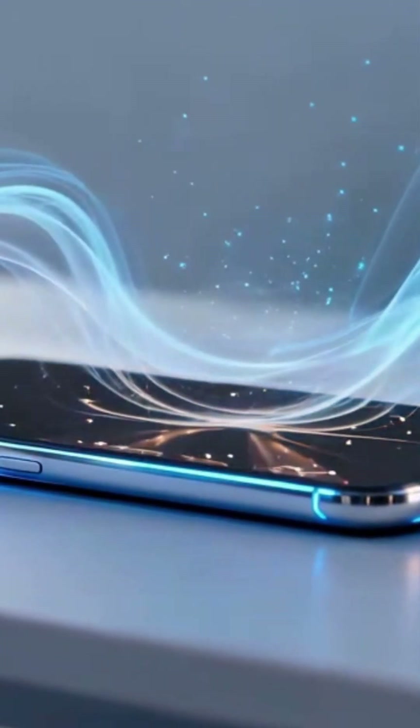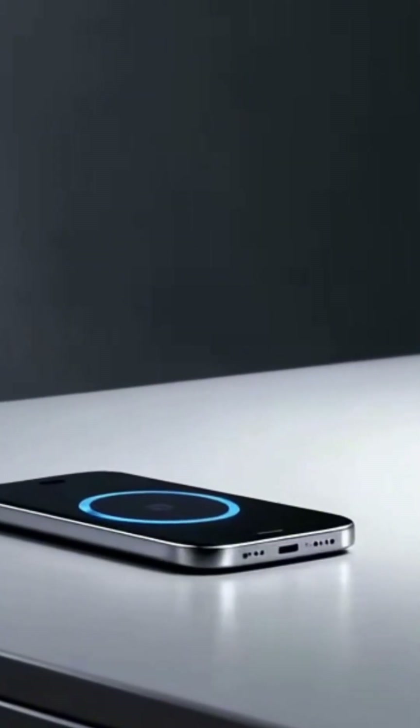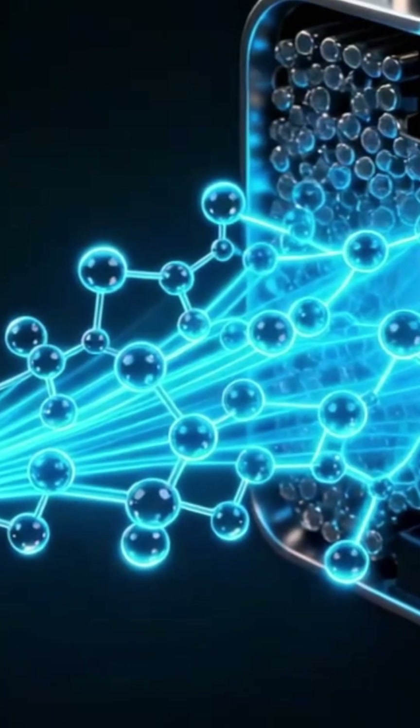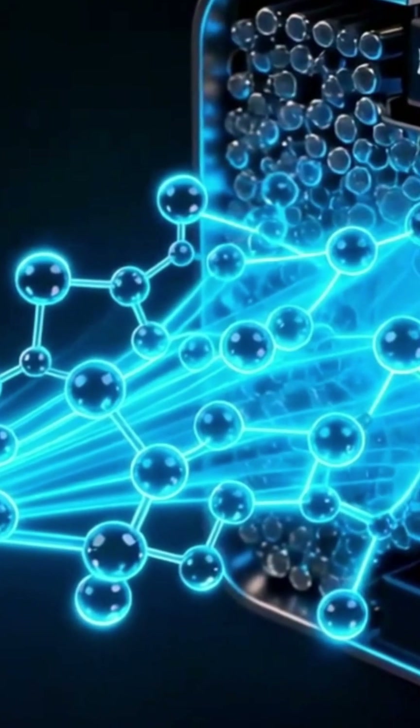Imagine a world where your phone charges itself just by breathing. No plug, no charging cable, just air. Sounds impossible, right? Well, the science behind metal-air batteries is bringing us closer than you think.